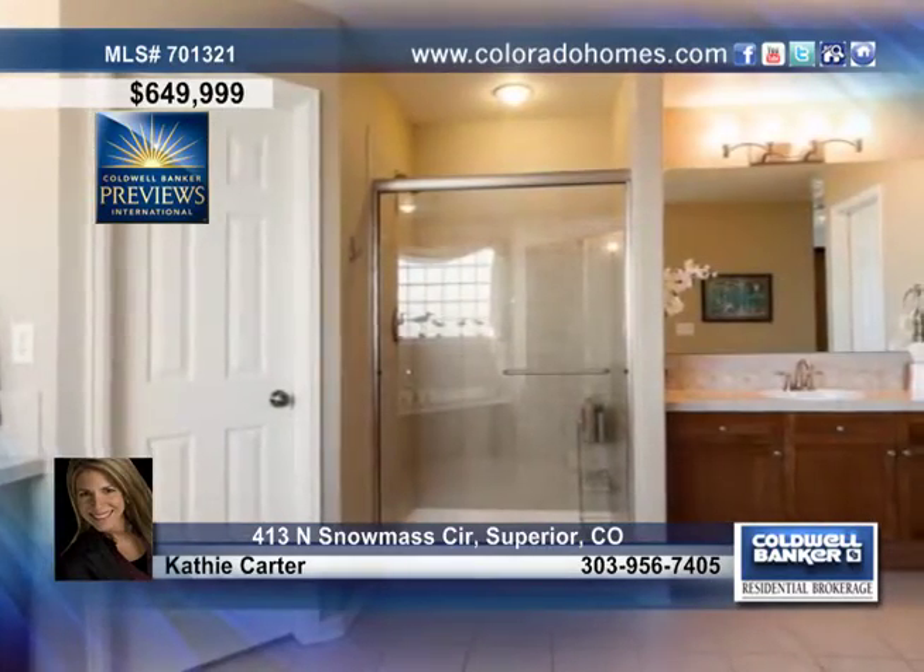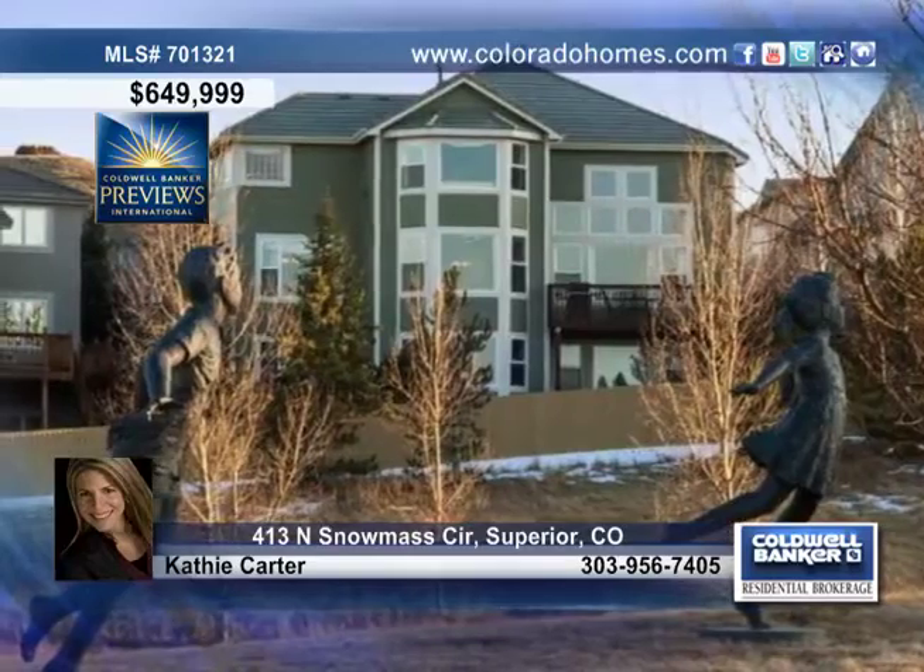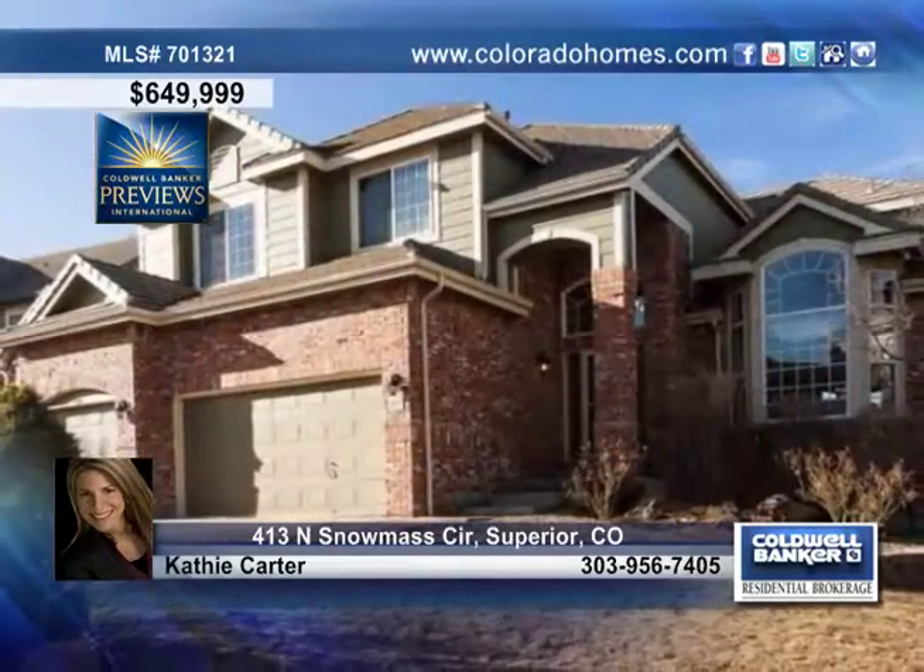Entertaining outside will be enjoyable with a spacious deck, a downstairs patio and professionally landscaped yard. Contact Kathy Carter and make this home yours.